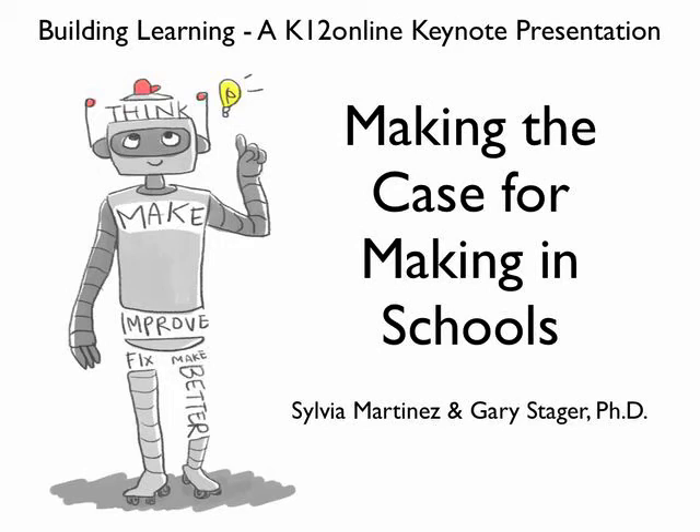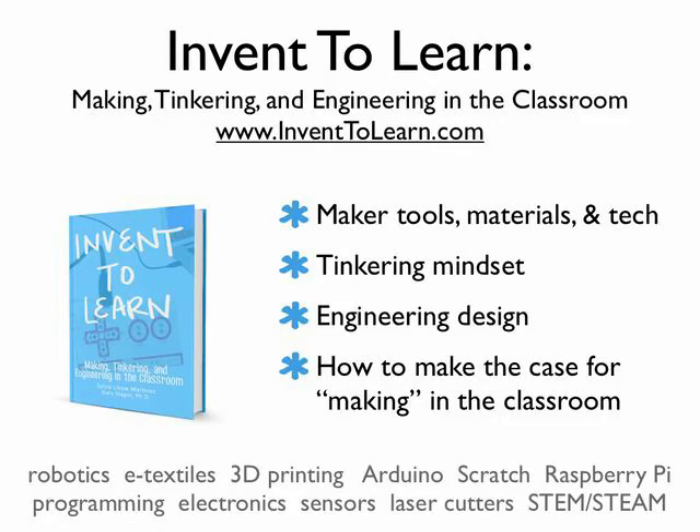Hi, this is Making the Case for Making in Schools, a Building Learning K-12 Online Keynote Presentation for K-12 Online 2013. My name is Sylvia Martinez, and I'm Gary Steger. We're going to be talking about Making the Case for Making in Schools. Gary and I wrote a book called Invent to Learn: Making, Tinkering, and Engineering in the Classroom. We've been working all over the world doing workshops helping teachers understand what the maker movement is — the tools, the materials, the technology, the mindset, the design potential, and how to make the case for making in the classroom.